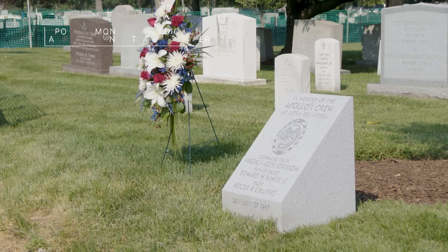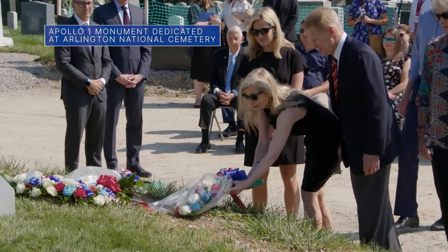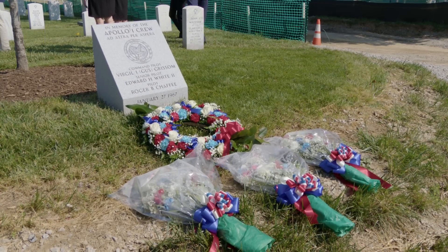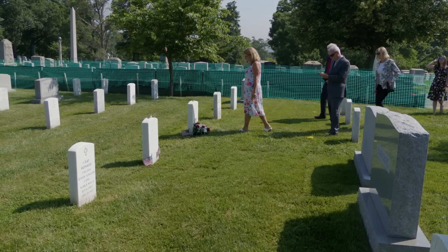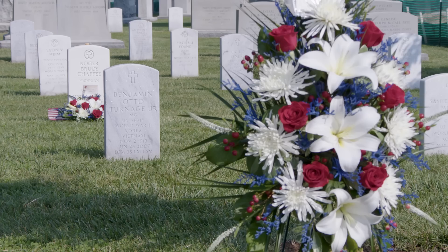On June 2, NASA Administrator Bill Nelson and others attended the Apollo 1 Monument dedication at Arlington National Cemetery in Virginia. The monument honors and memorializes the Apollo 1 crew – astronauts Gus Grissom, Ed White and Roger Chaffee – and others who lost their lives in support of the agency's mission of exploration and discovery.